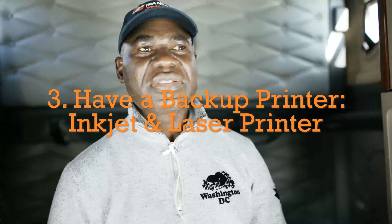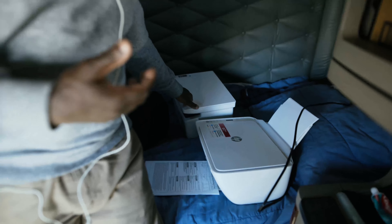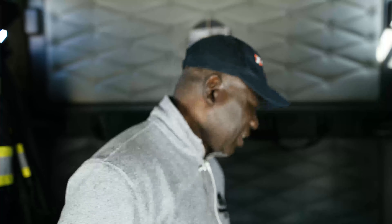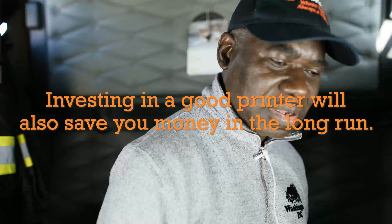For documentation, when we pick up a load from the shipper we have pages to send and fax to our dispatchers. I have two printers — one inkjet and one laser. In the winter the inkjet ink freezes, so I use the laser, which is faster and much better especially in winter. I print my bill of lading, my ACE manifest — I print it all in the truck. I don't have to stop at truck stops to do all that, and sometimes the machines at truck stops don't work anyway. You save time, you save hours, and that saves money.